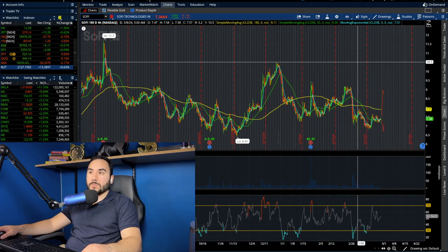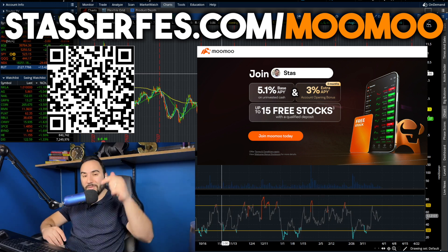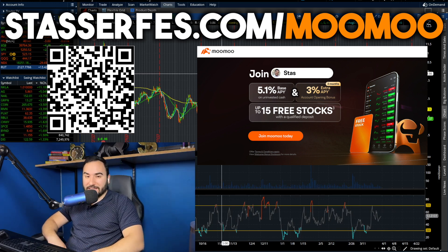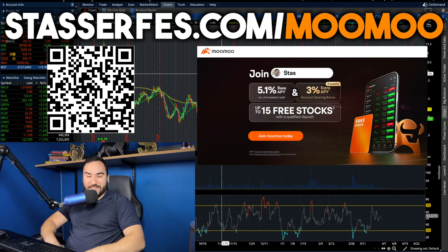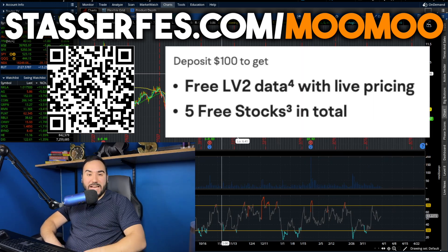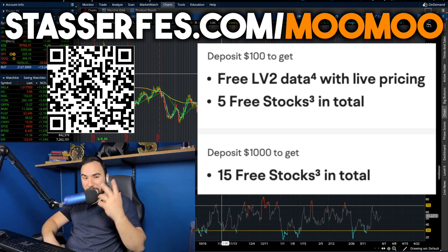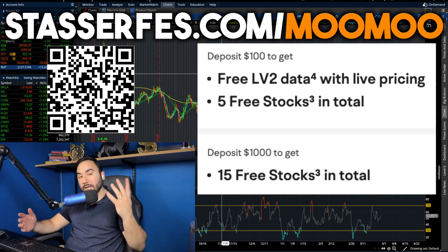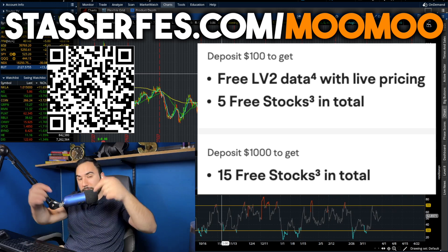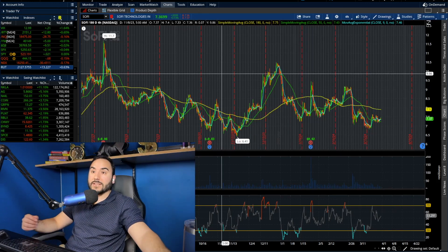So before we break down some other stocks, don't forget to get your free stocks for Moomoo — up to 15 stocks, each up to $2,000. Just use that link down below or go to stocksurfest.com slash Moomoo or check out the QR code right here. Once you open up your account and fund it with at least 100 bucks, you get five stocks. Fund it with at least $1,000, you get 10 more stocks, totaling 15 stocks, each up to $2,000. This promo is about to run out in a couple of days, so get on it. Use that link down below. And with that being said, cheers. Let's continue on.